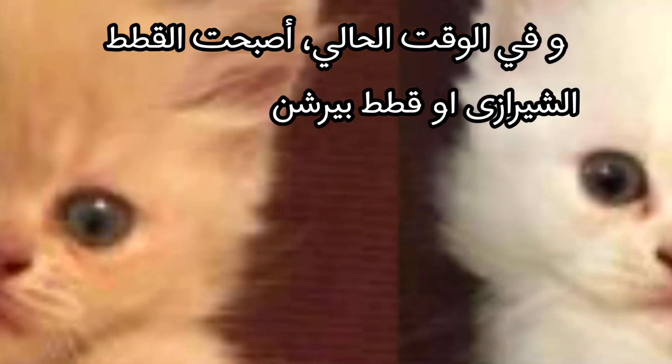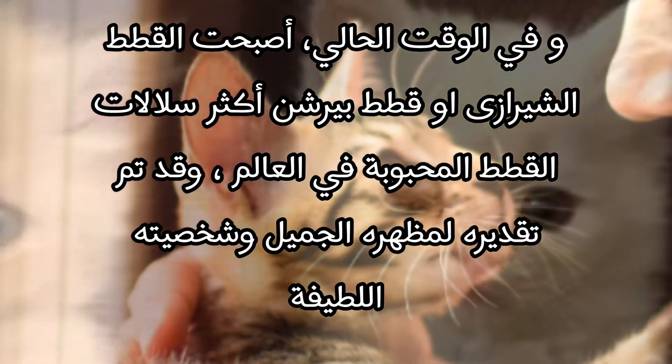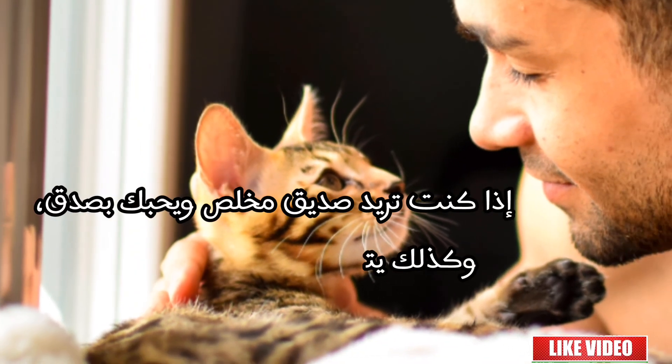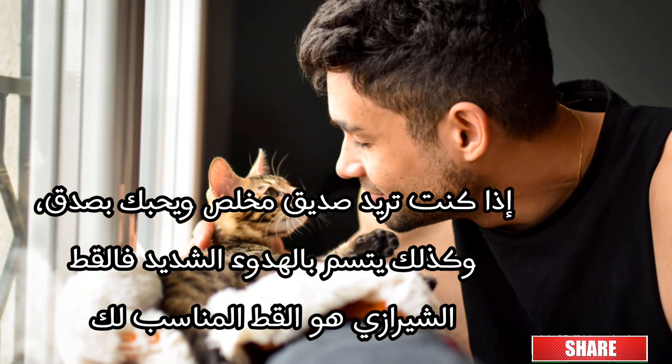At present, the Shirazi or Persian cats have become the most beloved cat breed in the world, and they have been appreciated for their good looks and kind personality. If you want a loyal friend who loves you sincerely and is very calm, then the Shirazi cat is the right cat for you.